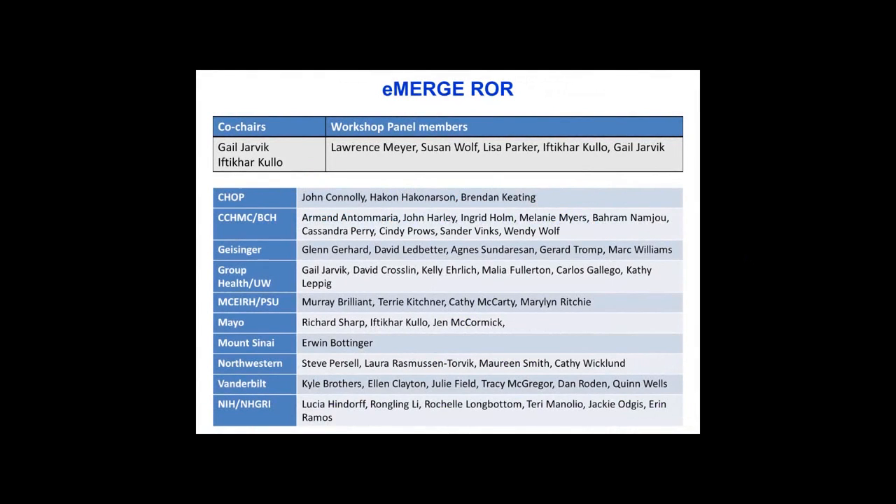I wanted to thank people who contributed to this presentation: my co-chair Gail Jarvik, and great input from the panel members Larry, Susan, and Lisa. I also got some input from the Return of Results Working Group. I'm going to briefly tell you about the evolution of ROR in eMERGE and then talk about some future directions.